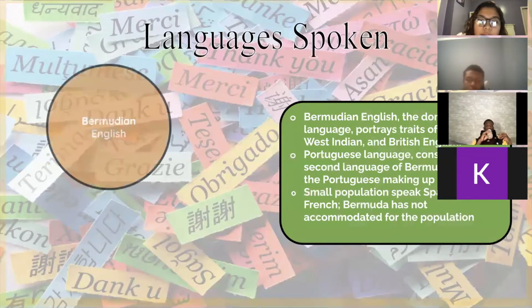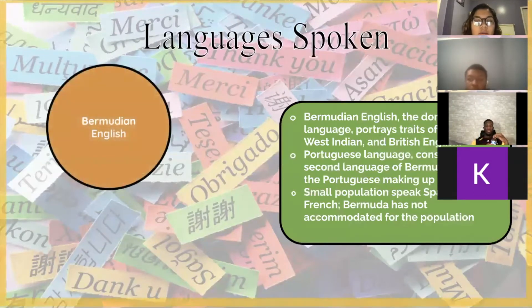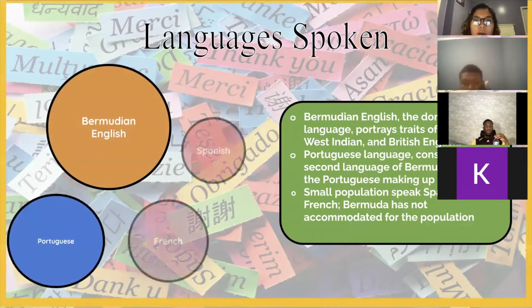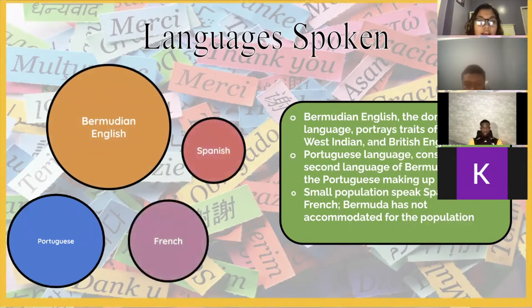Language spoken. The dominant language, Bermudian English, portrays traits of American, West Indian, and British English. While standard English is used in professional settings, Bermudian English is spoken by the majority on more casual occasions. The accent also varies between people. Portuguese is considered the second language of Bermuda because the Portuguese make up one quarter of the population.